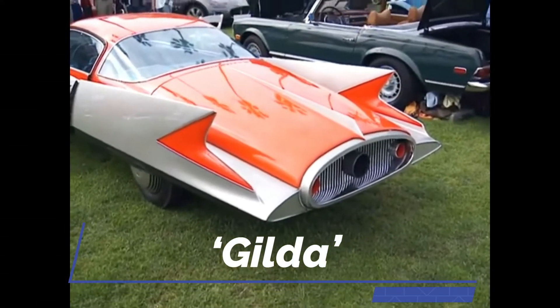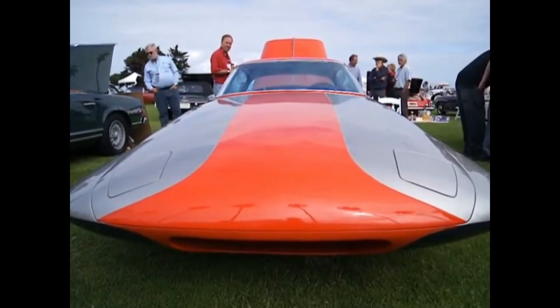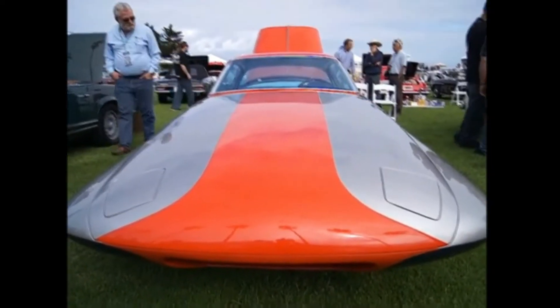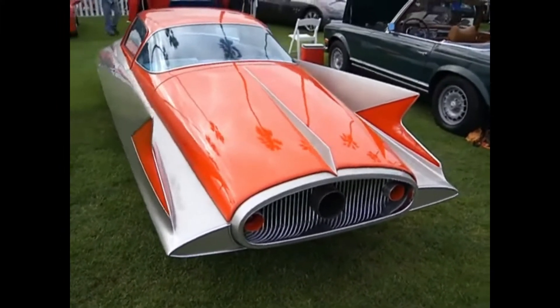The car's nickname, Gilda, comes from Rita Hayworth's performance in the 1946 film noir classic, Gilda. The car's massive tail fins start at the front, with its extremely tiny cockpit positioned in a forward position. The car's body is painted in two tones, with a darker underbelly.